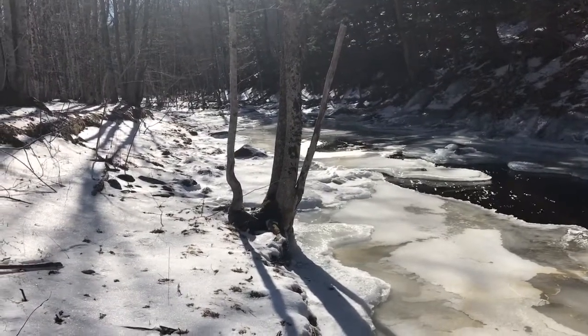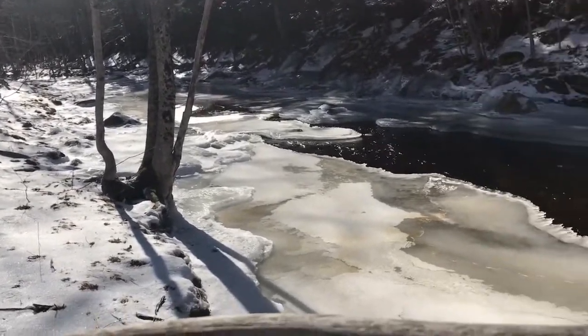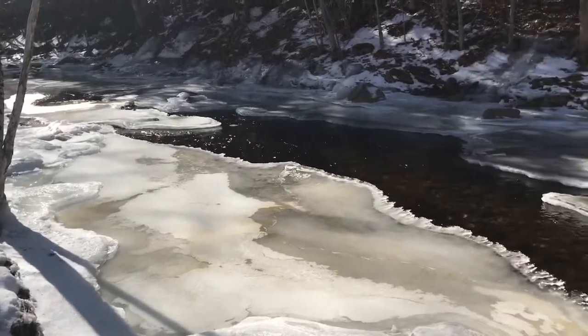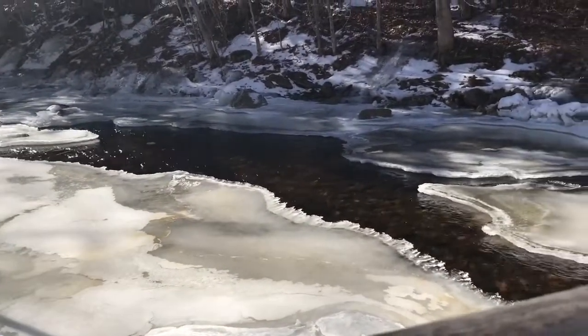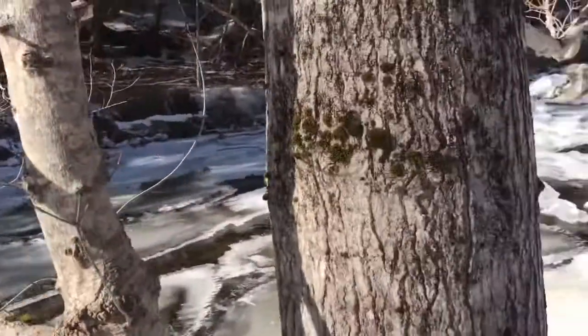It's been really nice and mild, starting to cool off now. There's shadows on the stream now and it'll be time to head in soon I think.